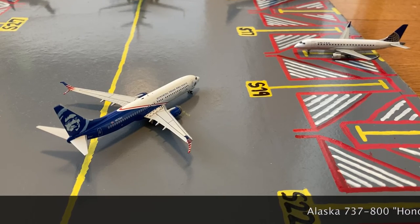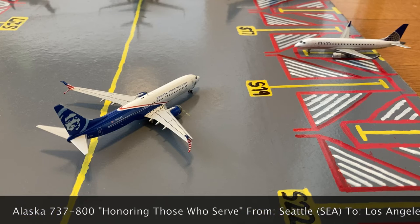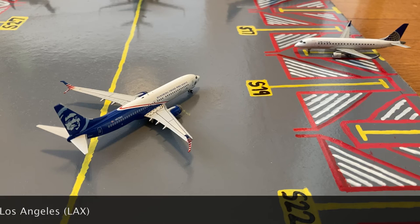Pushing out of gate S19, or Sierra 19, we have this Alaska 'Honoring Those Who Serve' 737-800. Earlier today he came in from Seattle, and right now he's pushing out for a flight out to LAX.